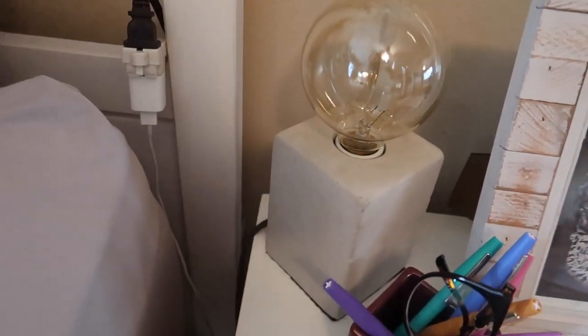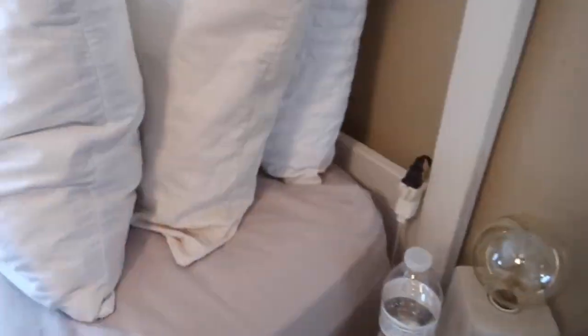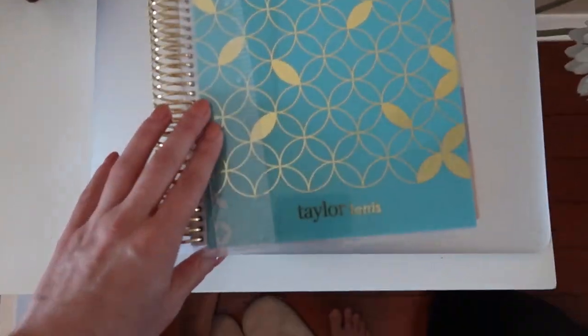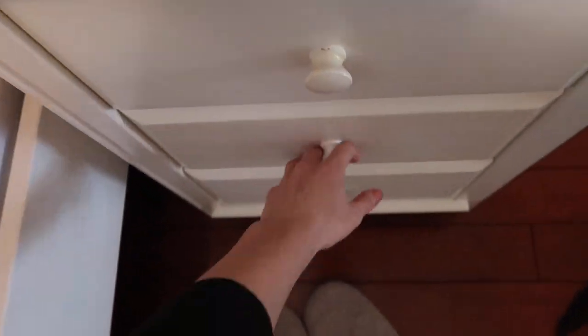This is the coolest lamp ever — I got it at HomeGoods. It's just like a light bulb and it's so cool. There's a book I haven't finished yet, and my planner. Let's see what I've got going on this week — nothing too exciting. Oh, I'm going to Universal on Sunday, so stay tuned for next Wednesday because I'll probably post that vlog then.